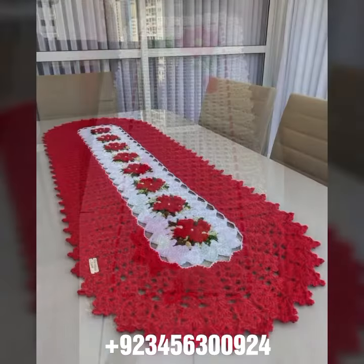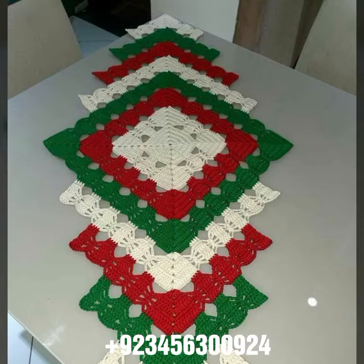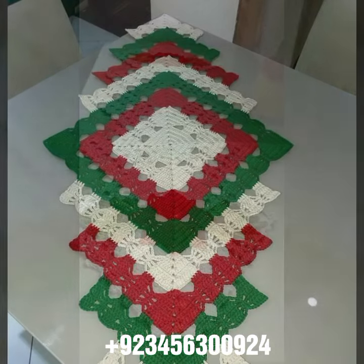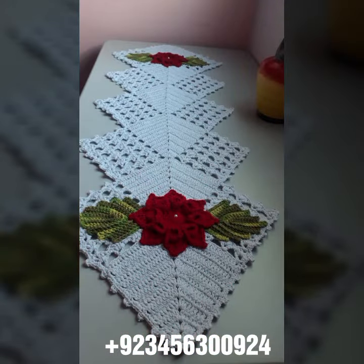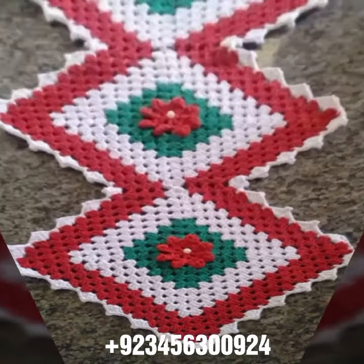We have crochet table cover designs and other crochet material like crochet bed sheet cover designs, sofa cover designs, cushion cover designs, curtain designs, and also crochet women's long dresses, short dresses, full sleeve, half sleeve, sleeveless dresses, off-shoulder dresses, crochet women's scarf designs, flowering scarf designs, caps, shawls, and crochet jacket designs.